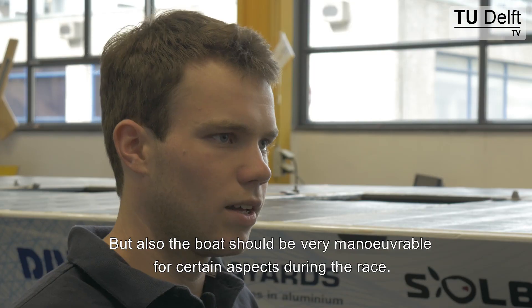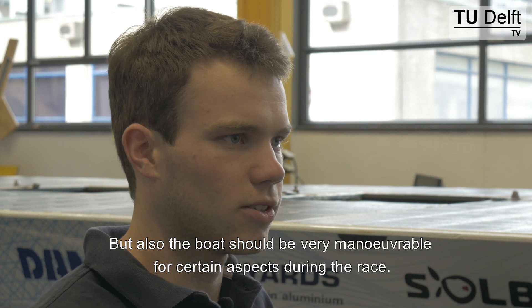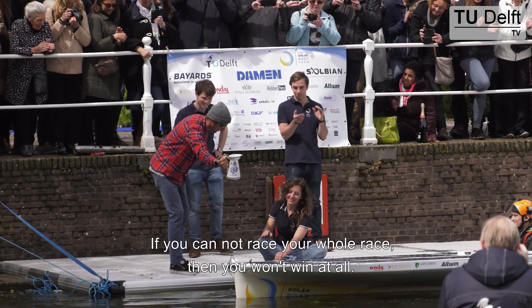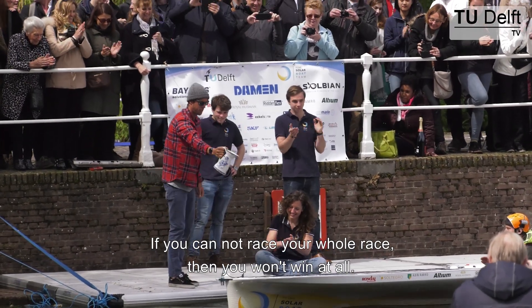The boat also needed to be very maneuverable for certain aspects during the races, and of course very reliable as well. If you cannot race your whole race, then you won't win at all.